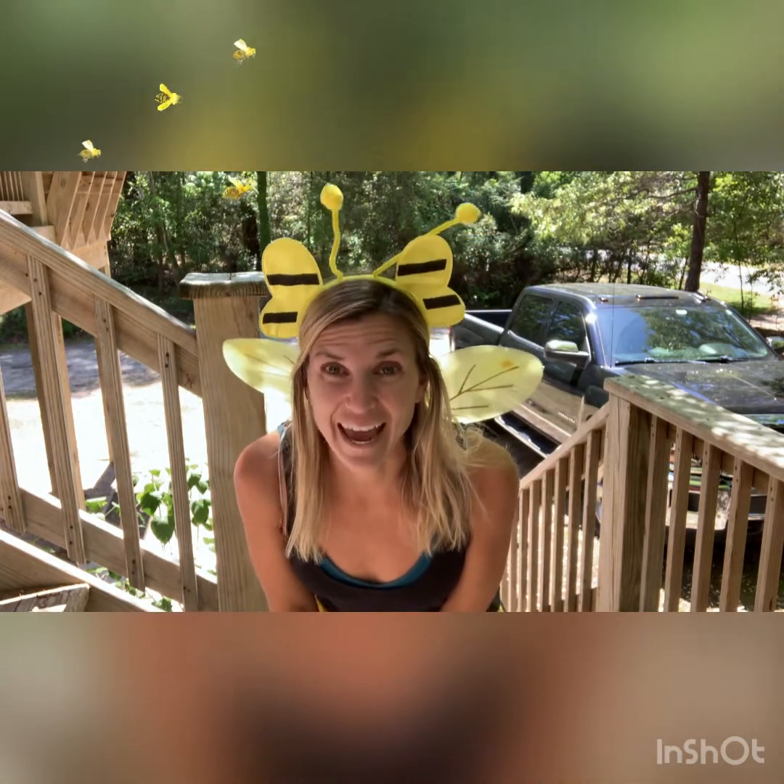Aloha friends! Today we're going to talk about busy bees and how busy bees are like community helpers. So come on!